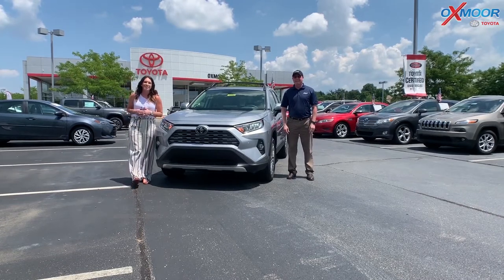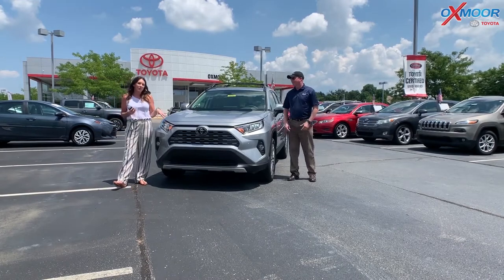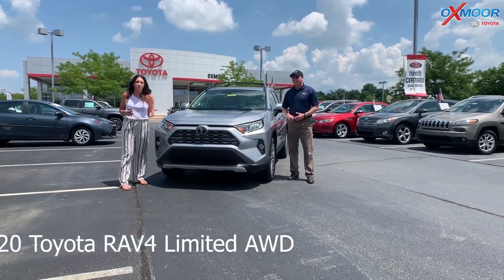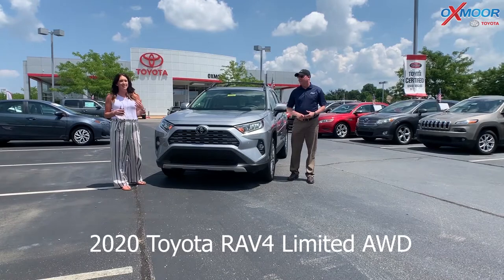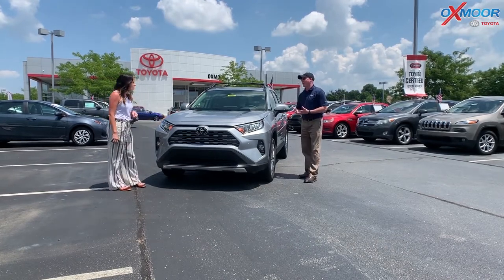Hey everyone, it's Gabrielle. I'm out here today at Oxmoor Toyota. I have Kenny Alward here with me and we're going to be going over some things on the 2020 Toyota RAV4 Limited. This is America's number one best-selling small SUV and there's a reason for it.